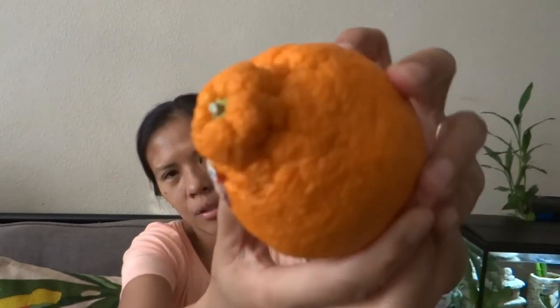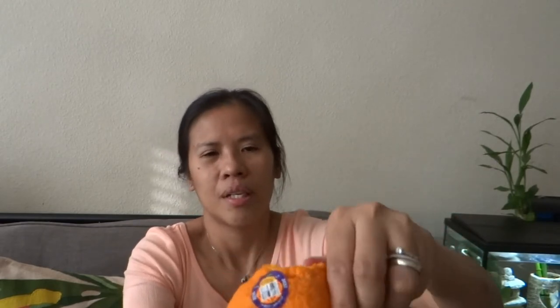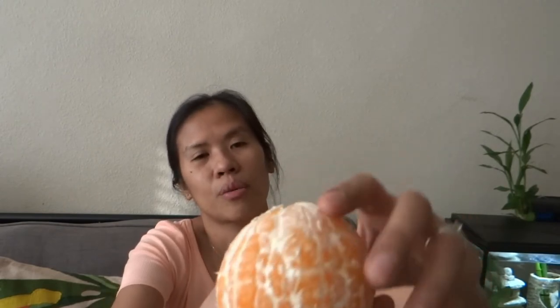Let me show you the orange — here's how it looks. It's so easy to peel, look at that! The small mandarins are easy to peel too, but this one is the easiest for me. Look at the texture — this is Sumo Citrus, originally from Japan and now grown in California, available only four months a year.